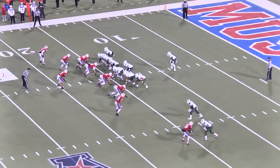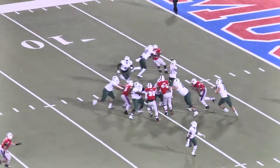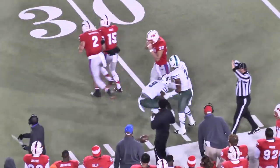Darian Monroe is under center. There's the snap, play-action pass. Tanner looks left, throws, caught by Teddy Veal. Makes a move at the 25, puts his head down, and we'll get five more up to the 30.